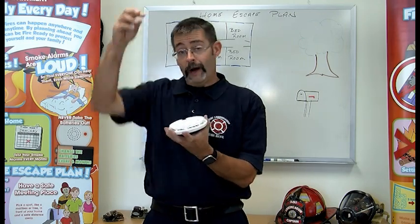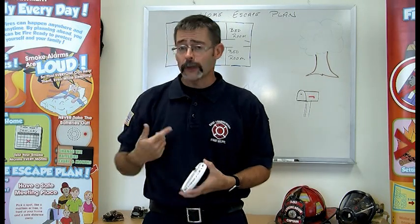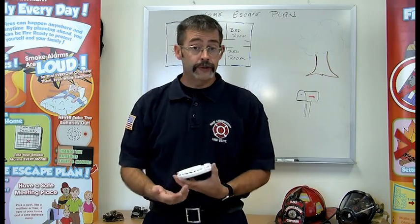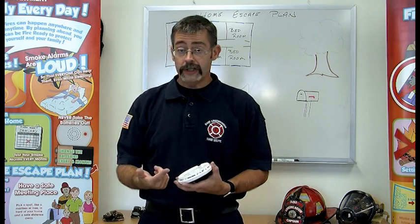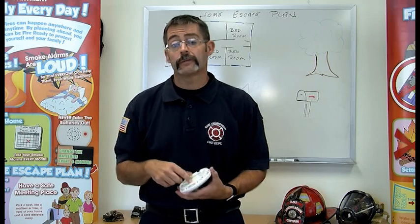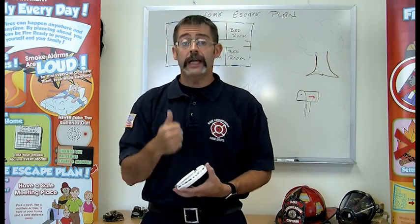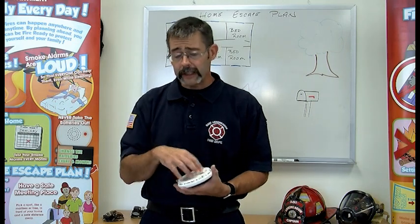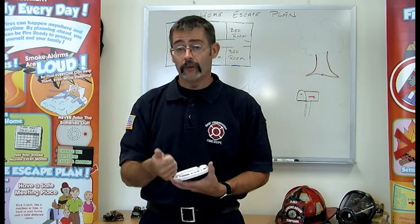Smoke detectors that have wires coming out of the ceiling also have batteries in them, because if you lose power in your house, you want your smoke detectors to still work. So there's still a battery in there. Once a year, on that special day — probably your birthday — change the batteries in those as well. Test them once a month, change them once a year. That'll make sure your smoke detector is working, and that's the first step in having a great home escape plan.